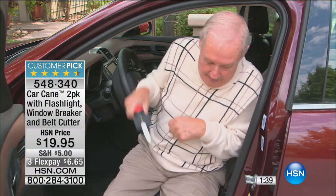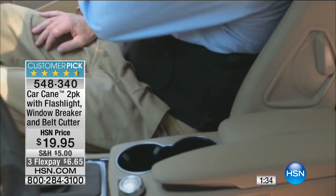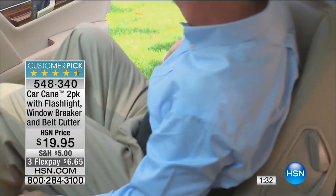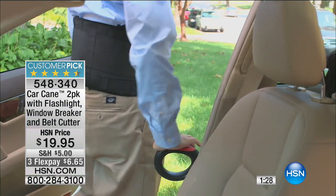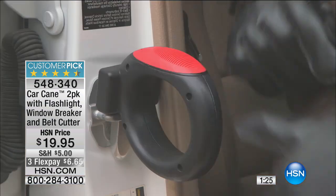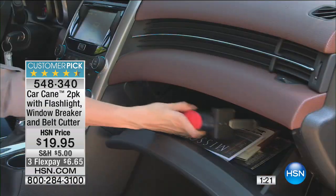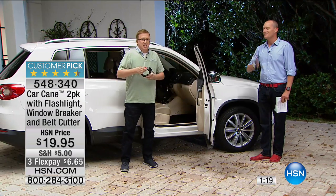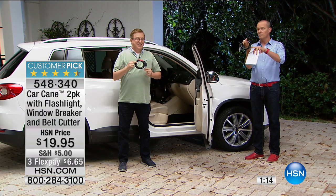You're getting two of these with the built-in LED light. When it's dark in the car, dark in the streets, dark in a parking lot, you've got light ready for you. The added safety feature of the glass-breaking device is the part that goes into the strike plate. Let's break one of the glasses - is it okay if we break the windshield? For the show? Give us a go, one time! And you also have the seatbelt cutter. That is all part and parcel of getting two of these.